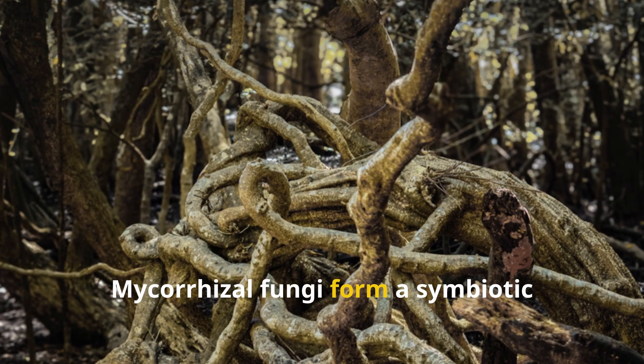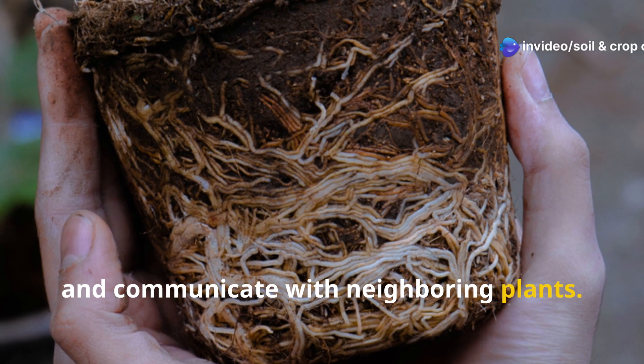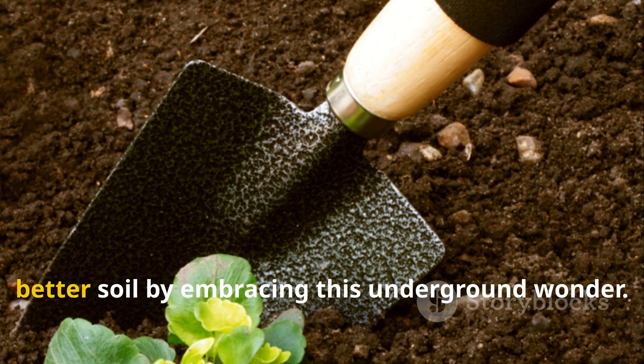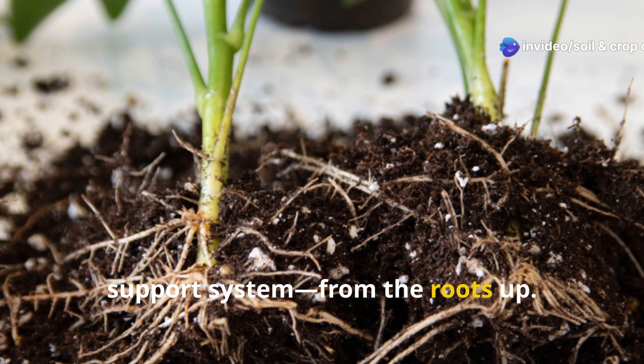Mycorrhizal fungi form a symbiotic network with plant roots that helps them absorb nutrients, access water, and communicate with neighboring plants. In this guide, we're diving deep into how you can build better soil by embracing this underground wonder. Let's get started on building your soil's support system, from the roots up.